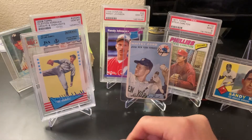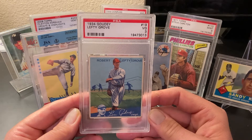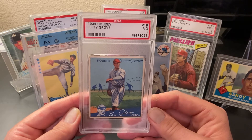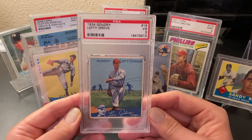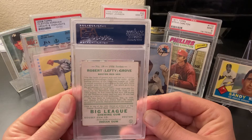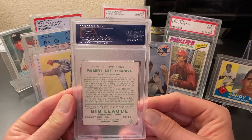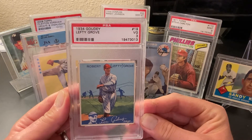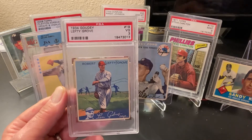And then the original Lefty — Lefty Grove. Brian Kenney's statistical analysis of the greatest pitchers of the modern era has Lefty Grove number one over everybody, right or left-handed. He was on the Red Sox but was an outstanding pitcher for the dynasty of the Philadelphia Athletics, which also had Jimmy Foxx, Al Simmons, Mickey Cochran, and some of the greatest players of all time. So here is a 1934 Lefty Grove card.